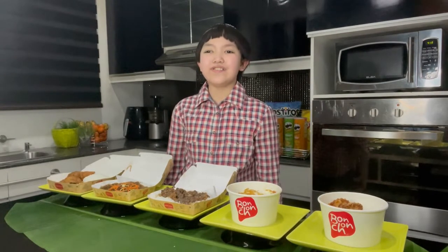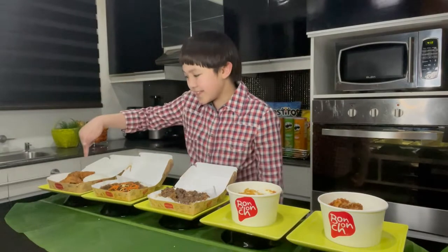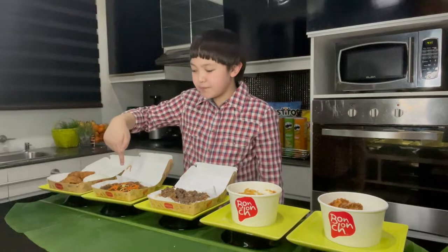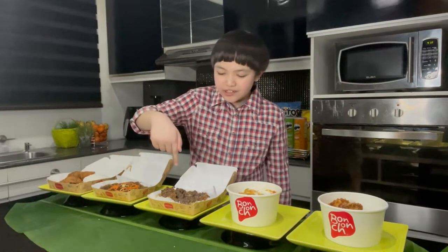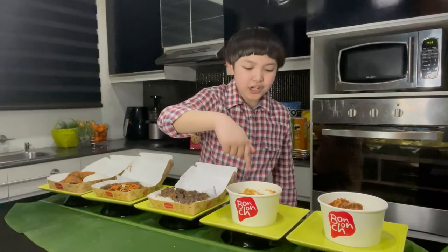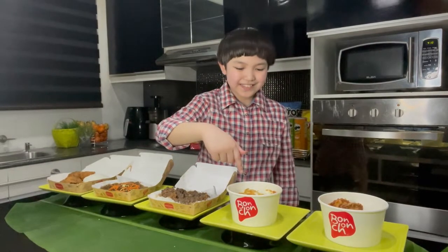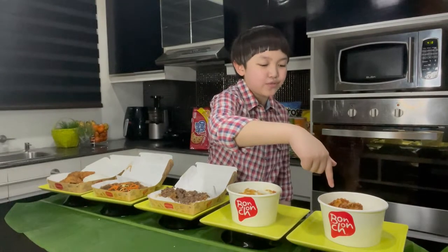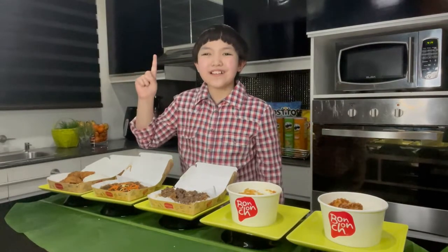Today, we are going to have K-Style Chicken, Bon Chon Chop Chey, Bon Chon Beef Bulgogi, Bon Chon Bibin Bowl, and Bon Chon Crispy Manju. First, K-Style Chicken.